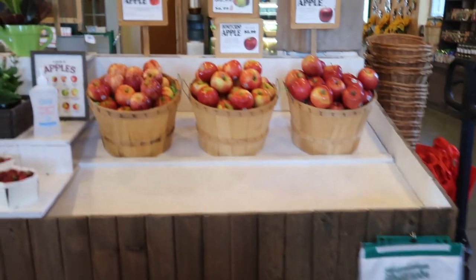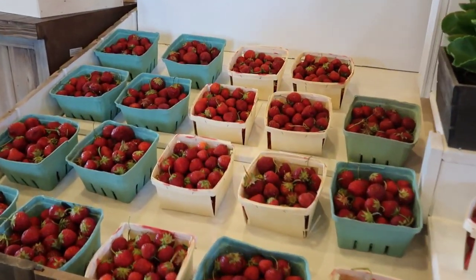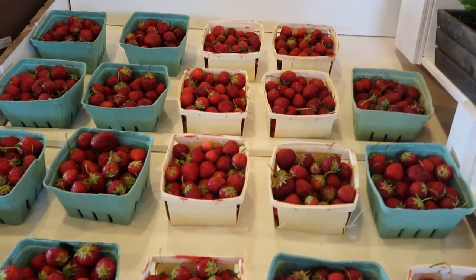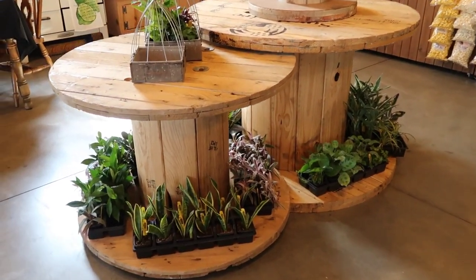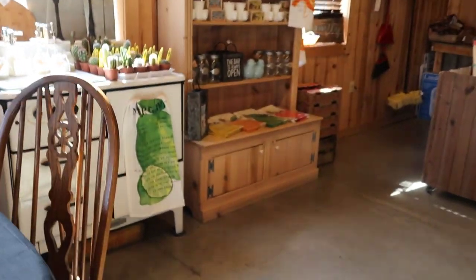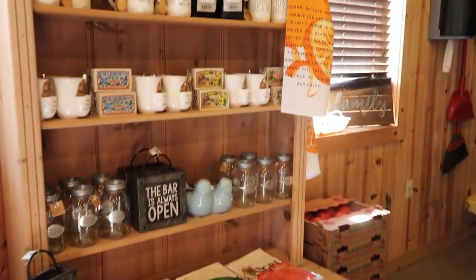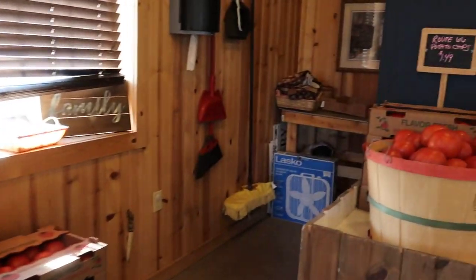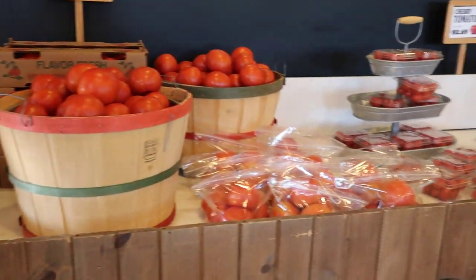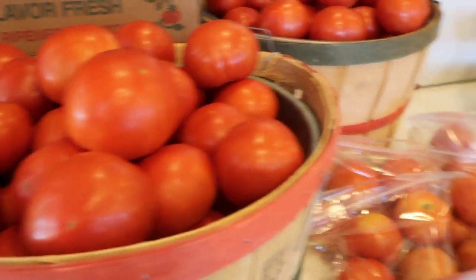Then we have some apples in stock. And we have a limited supply of these very fresh Ohio grown strawberries — they are delicious. Right here it hasn't come in yet, but this will be our area for the Troyer's baked goods. And we have more plants over here, cactus, and some additional gift lines. Here are the tomatoes — Ohio grown tomatoes, just got those in yesterday.